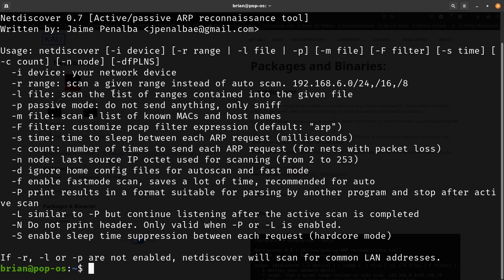If you don't use the range option it just listens for traffic passively — that's how I found an IP camera that came from the manufacturer with a weird static IP set. I could not find that camera any other way, but NetDiscover found it immediately. Other options include -f to filter the scan, -p for passive mode which just sniffs without sending anything, and -m to scan a list of known MACs and hostnames from a file.